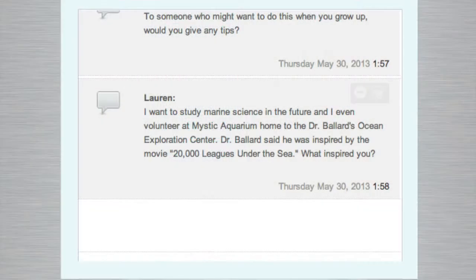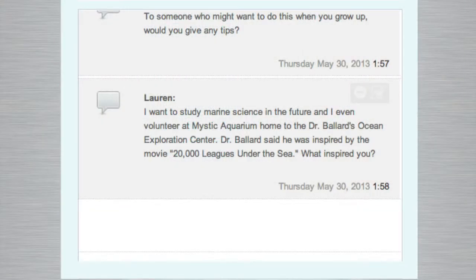Lauren wants to study marine science in the future. She's a volunteer at Mystic Aquarium, where Dr. Ballard's ocean exploration is located. Dr. Ballard said he was inspired by the movie 20,000 Leagues Under the Sea. Do you have a similar tale of inspiration? I was probably inspired by Dr. Ballard. I remember the National Geographic pull-out screen in 1985 when they published the finding of the Titanic. I remember seeing pictures of the ROVs on deck, pictures of the Titanic itself. It affected me very deeply. I never even remotely thought I would be involved in that kind of world, and I feel extremely lucky to be part of it today.